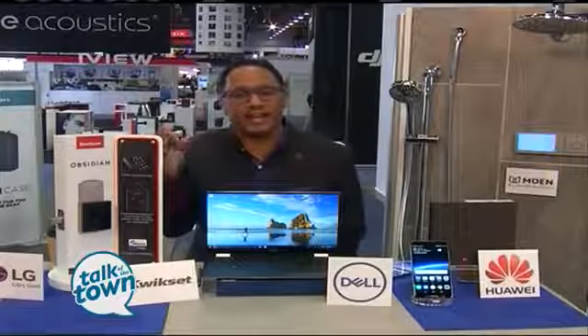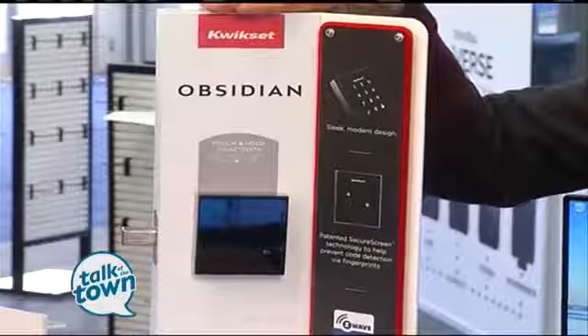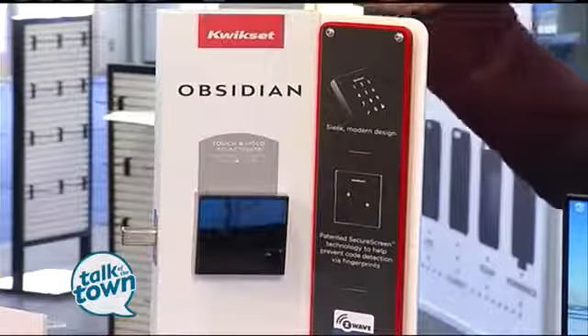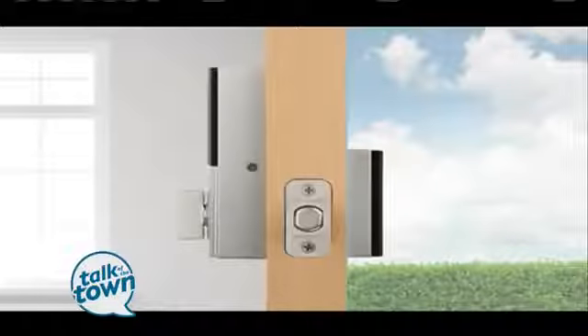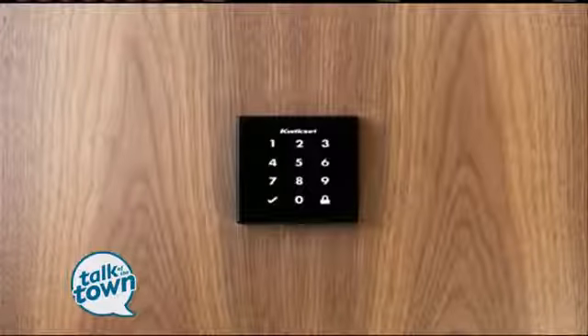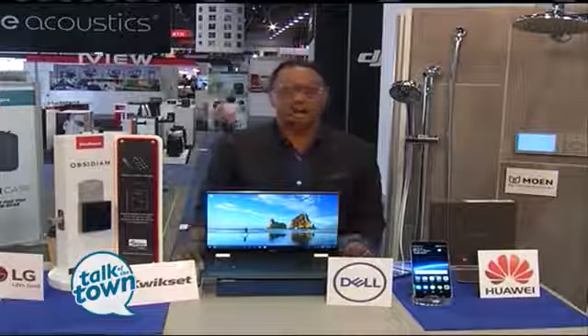In the home automation category, that's a big thing happening. I went over to that section and found what Kwikset was up to. They've launched a new product called Obsidian — their new smart lock. It's their first and only key-free smart lock. The engineers designed it without the keyway. Super stylish, super modern, low profile, but there's no key. You use a code on the touchscreen to get in, or you can use your smartphone if you integrate that with the Z-Wave home security system.